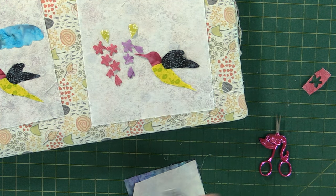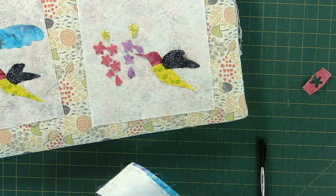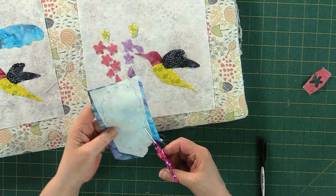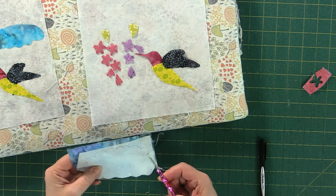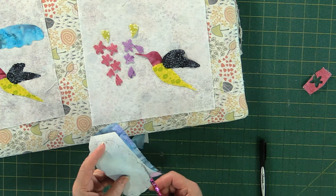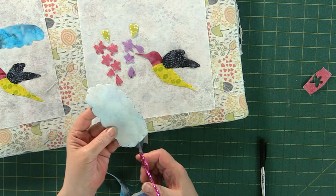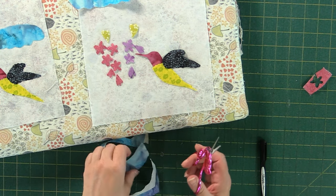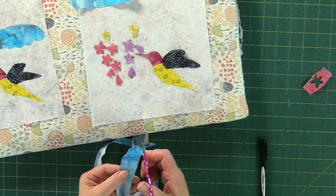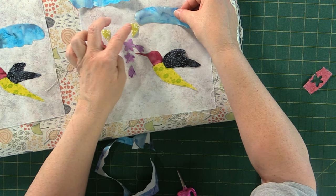Now we're going to trace out our little cloud. What I did is I did one big cloud and then just cut it in half — just old school, did the little fluff-fluff-fluff all the way around. It doesn't have to be an exact science; you have the freedom and flexibility to change it any way you like. I wanted two clouds that were kind of similar in shape, so I rounded out the edges, peeled off the paper, and stuck it where I wanted.